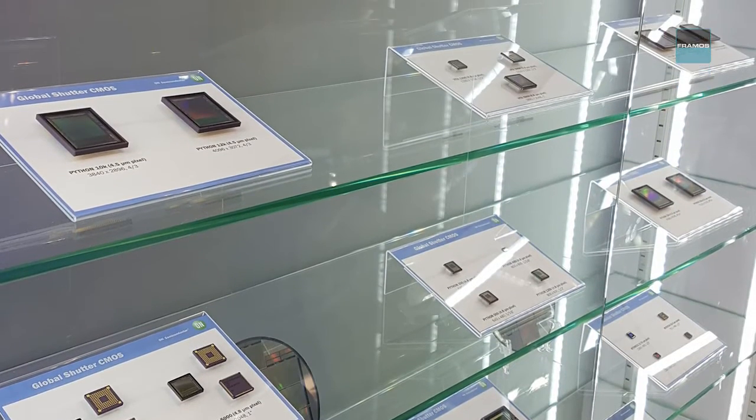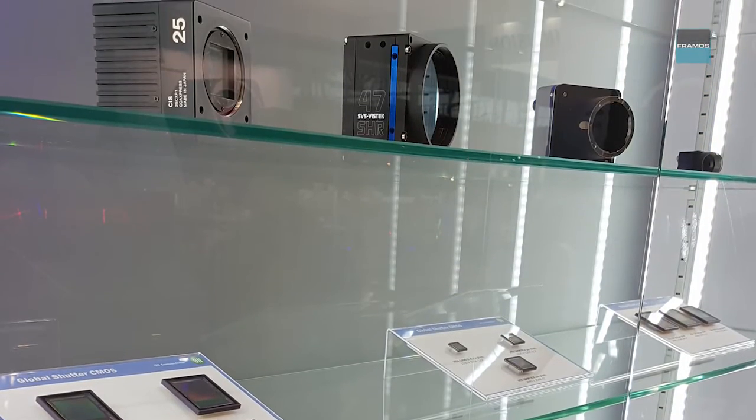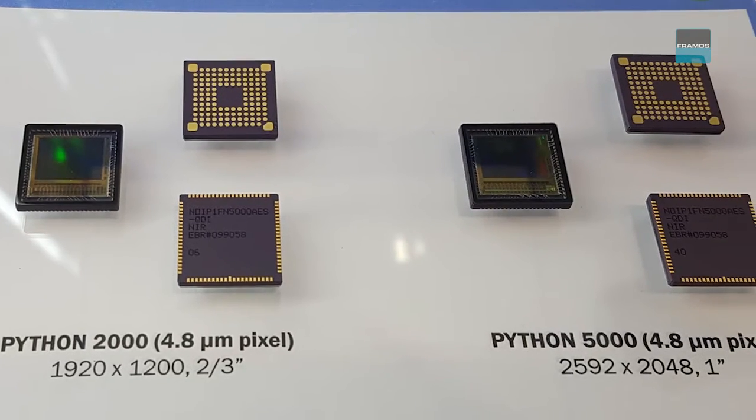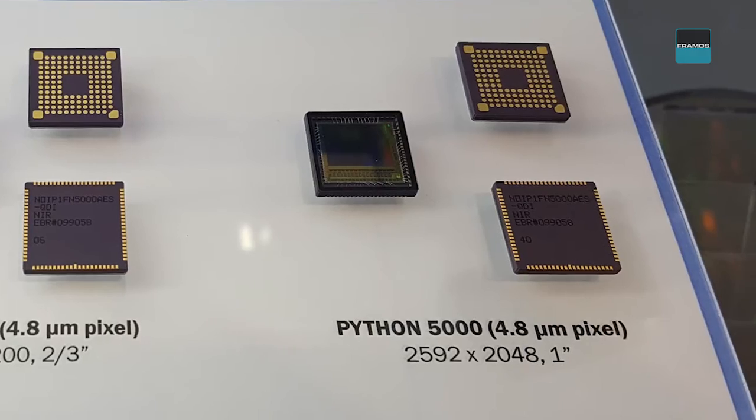Here at the Vision Show, we're showing a number of different advances in our full portfolio. Our Python family of image sensors is now being widely adopted across the industry and around the show floor. As you walk, you can see a number of cameras that are based on that. Our newest image sensor in that family, the Python 480, brings that high level of performance down to a very small form factor and makes it available at a very low cost.